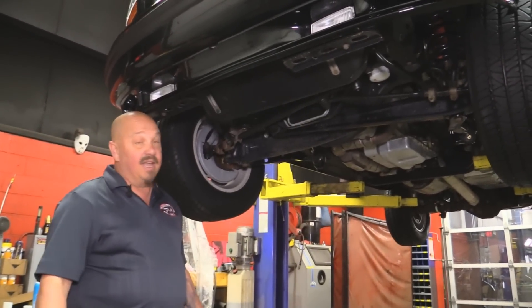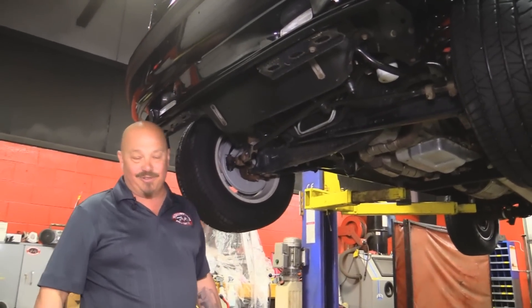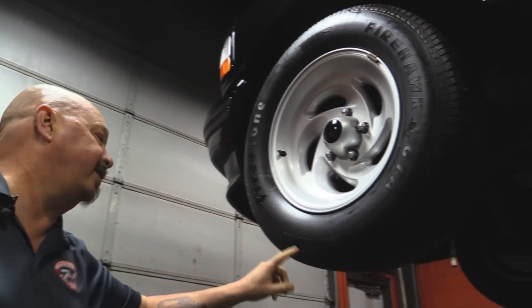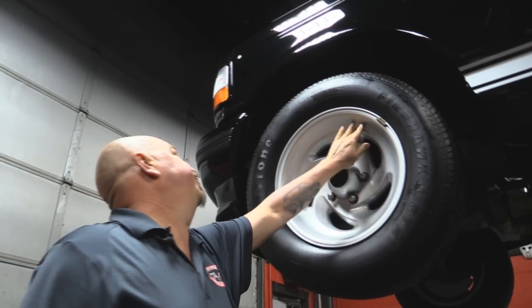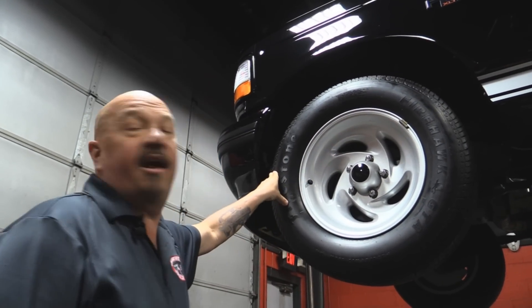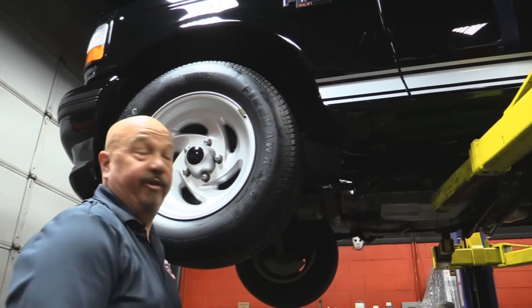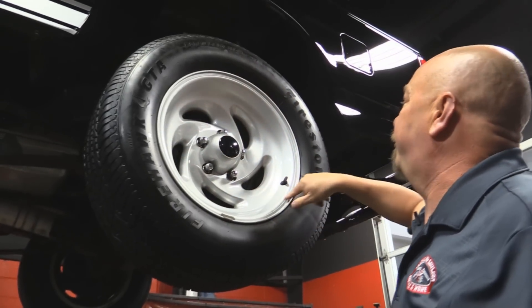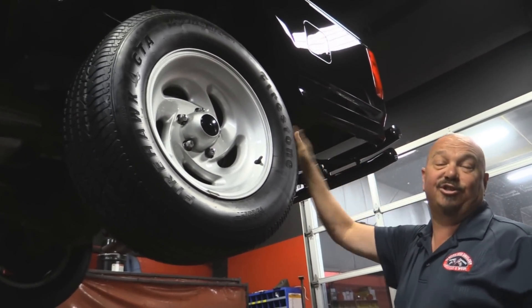The wheelhouses are nice and clean — it's a brand new truck, it's never been driven. Let's look at those Lightning wheels. She's got Firehawk GTA Radials, 275-60-17s. Those wheels are beautiful — not a mark on them. Take a look at the rocker here — again, not a mark on it, it's beautiful. Out back, same size tire: 275-60-17, same beautiful rim. Not a mark on this baby anywhere — she's gorgeous.